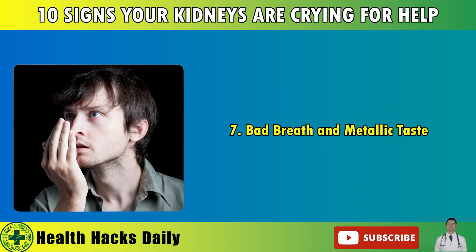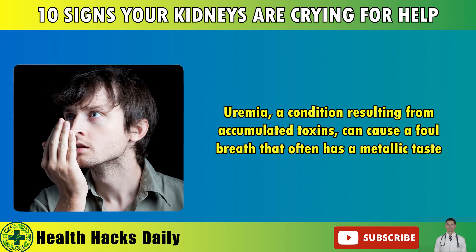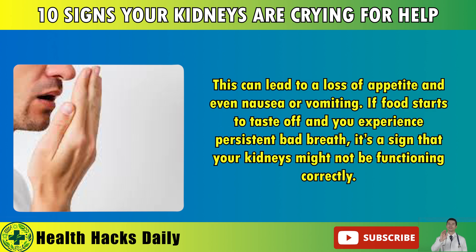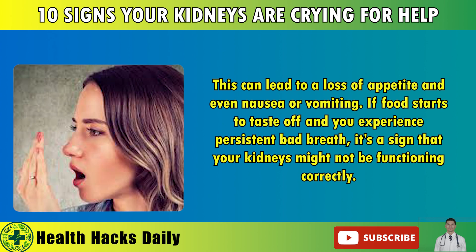7. Bad Breath and Metallic Taste. Uremia, a condition resulting from accumulated toxins, can cause foul breath that often has a metallic taste. This can lead to a loss of appetite and even nausea or vomiting. If food starts to taste off and you experience persistent bad breath, it's a sign that your kidneys might not be functioning correctly.